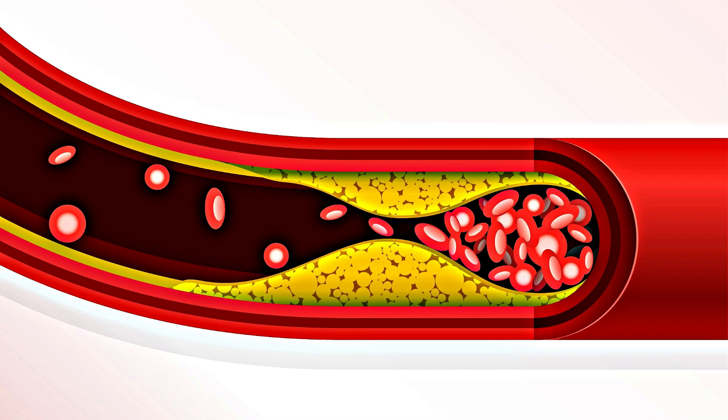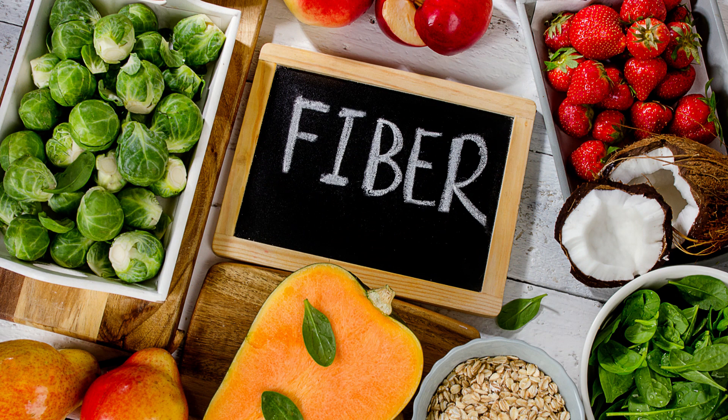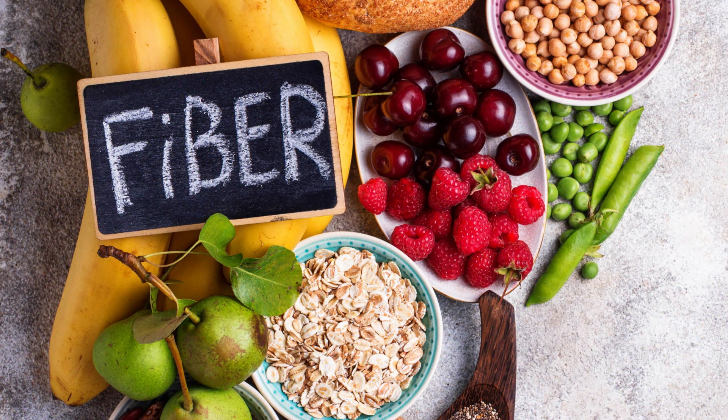Now let's talk about what you can do to lower your LDL cholesterol levels. One: fiber-rich foods. A study in the New England Journal of Medicine in 2019 suggests that increasing dietary fiber, particularly soluble fiber in foods like oats, beans, and fruits, can help lower LDL cholesterol.